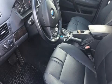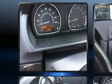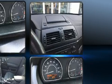Here's a great deal on a 2007 BMW X3. Smooth gear shifts are achieved thanks to the 3.0-liter 6-cylinder engine. And for added security, dynamic stability control supplements the drivetrain. All-wheel drive keeps this model firmly attached to the road surface.